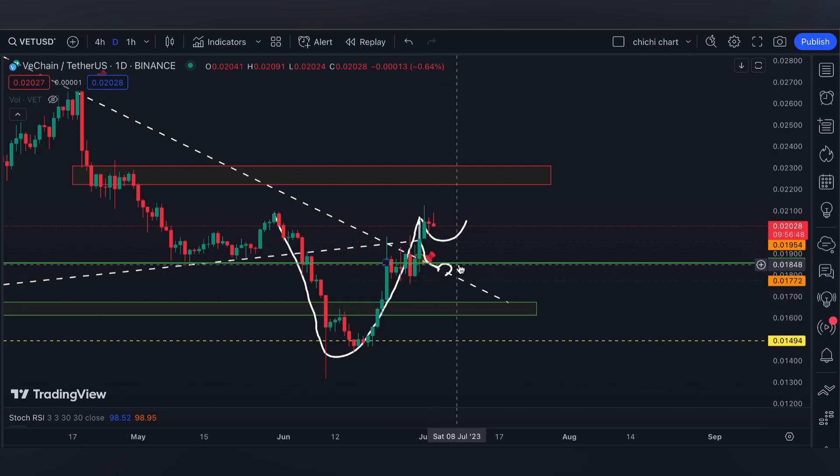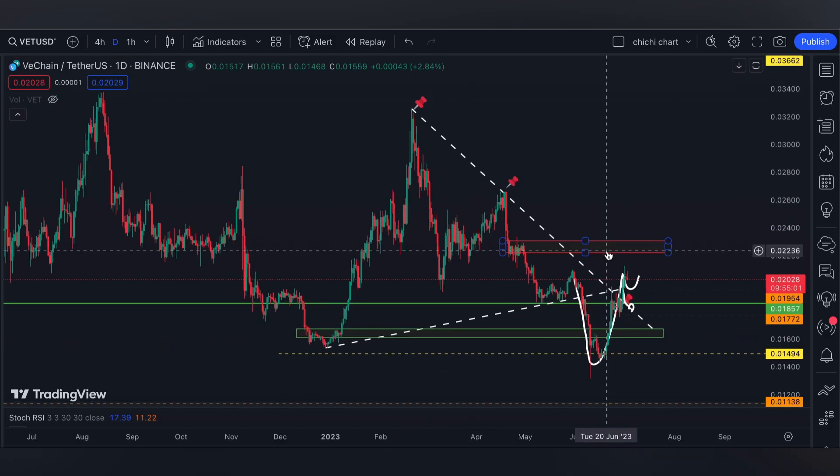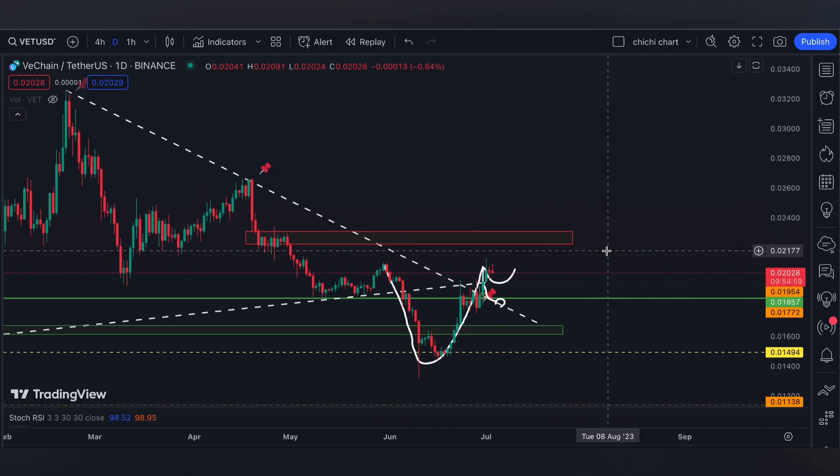We might have a deeper retracement that retouches this block right here. But in my opinion, I think this white line and this green line should support. I'm looking forward to seeing where VET will have its pullback for the handle. If it breaks the resistance at 2126, the next resistance will be this black level right here.